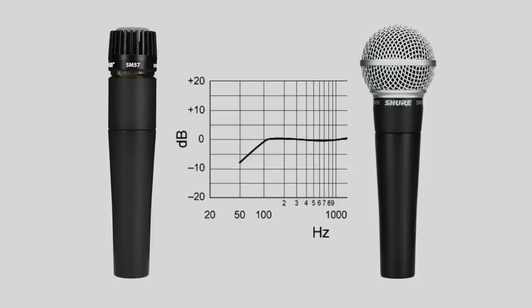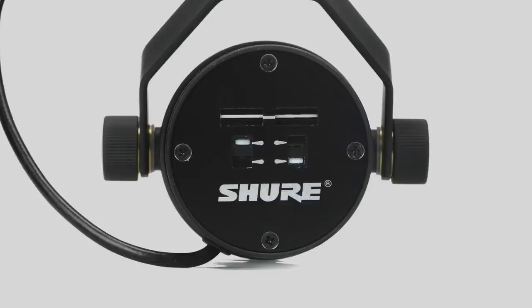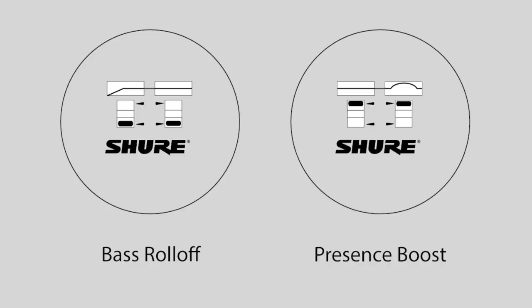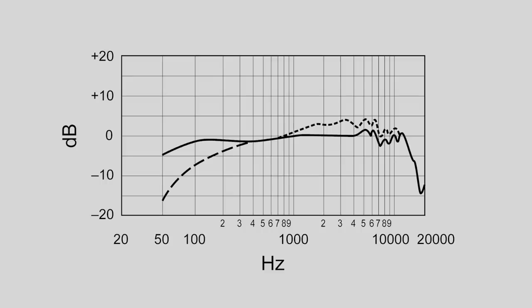The SM57 and SM58 have a built-in roll-off to diminish plosives and handling noise. On the 7B, this roll-off is switchable. This means the 7B can be set for a slighter roll-off for greater low-end response, or a steeper roll-off like the one on the 57 and 58. If you use both the high pass and presence boost, you'll get a much brighter sound, which you can see represented here with the broken line on the frequency response graph.